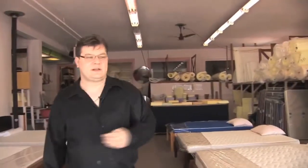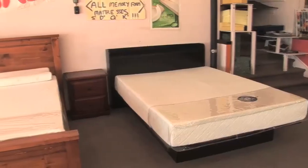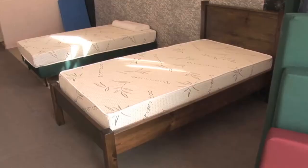The first part of our business that we're going to talk about is our mattress selection. We have a huge range of foam mattresses to choose from. We carry a huge selection of bed frames. We have beds for all budgets.